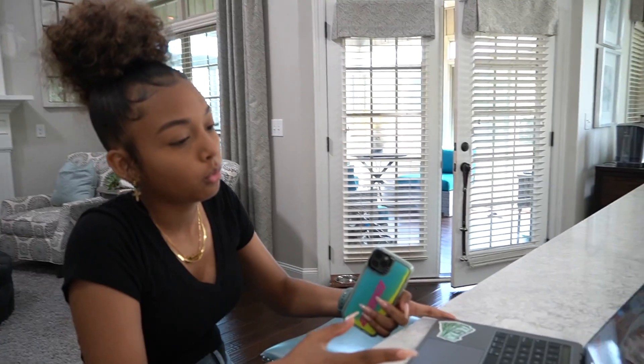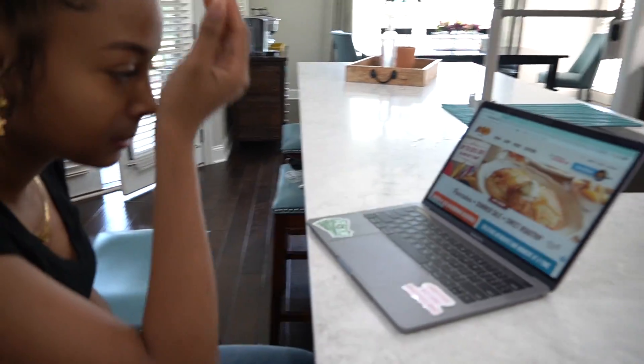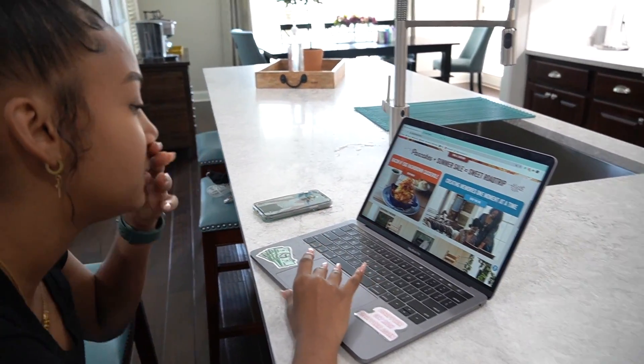I placed my order online but it didn't go all the way through. So then I tried to call it in — I called like a bunch of locations and nobody answered. We are going to try Cracker Barrel now. Cracker Barrel is actually really good too and they do breakfast, so we'll see the options and decide what to get.